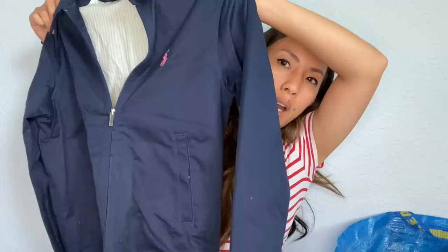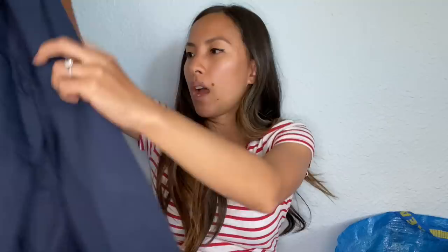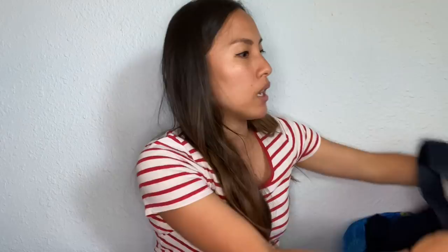This is Ralph Lauren Sport, size small — a blue zip-up jacket. Ralph Lauren has so many different levels to its brand: the black label, the purple label, all these different color labels in their own little hierarchy. Sport is not that high up, but again, I just want to see what they do with it.